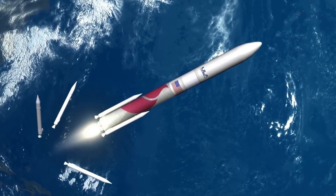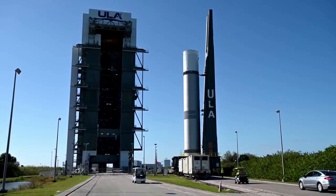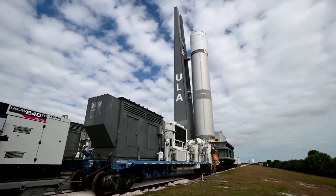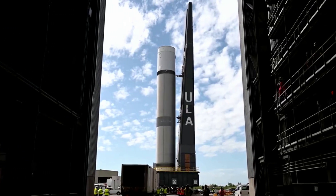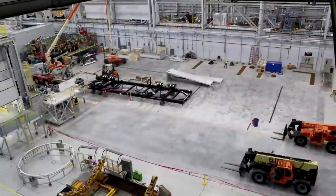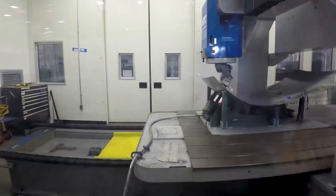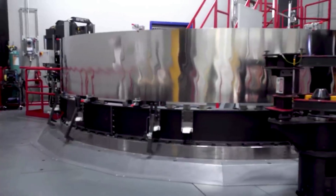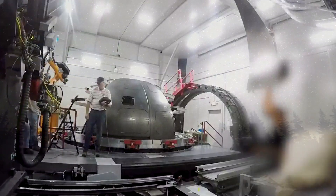Earlier this year, Sierra Space pushed back the date of Tenacity's maiden flight until late this year. With Vulcan's first mission set to happen then and Dream Chaser launching on the second mission, this won't be possible until at least a few months after Cert 1, potentially delaying to early or even mid-2024. ULA is already working on the Centaur V dome to reinforce and prepare it for Vulcan's maiden flight. While not ideal, it's good that the company found the issue and is working to repair it in time for a Q4 launch. We will have to wait and see how it progresses and the impact it has on the space industry.